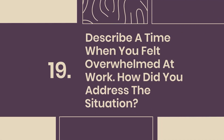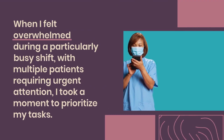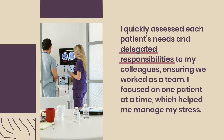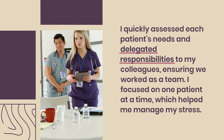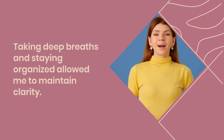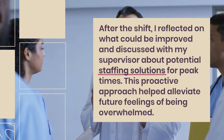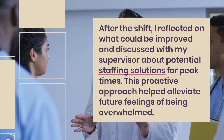Question 19: Describe a time when you felt overwhelmed at work. How did you address the situation? When I felt overwhelmed during a particularly busy shift with multiple patients requiring urgent attention, I took a moment to prioritize my tasks. I quickly assessed each patient's needs and delegated responsibilities to my colleagues, ensuring we worked as a team. I focused on one patient at a time, which helped manage my stress. Taking deep breaths and staying organized maintained clarity. After the shift, I reflected on improvements and discussed potential staffing solutions with my supervisor.